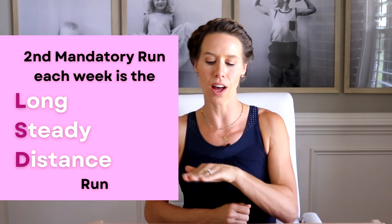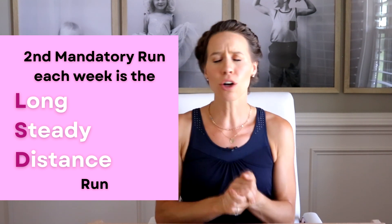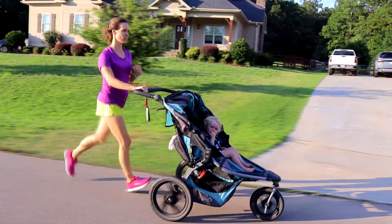The other mandatory run each week is your LSD run. This stands for Long Steady Distance. Don't make the novice, ultra-motivated runner mistake of pushing too hard and running too fast on your LSD or on your easy days. If you get the urge to do so, I want you to remind yourself that you need your body to be a sprinkler, a deep freezer, and a food processor.